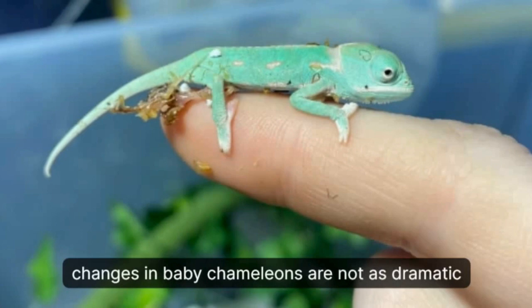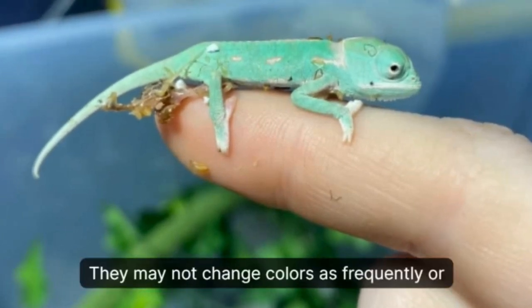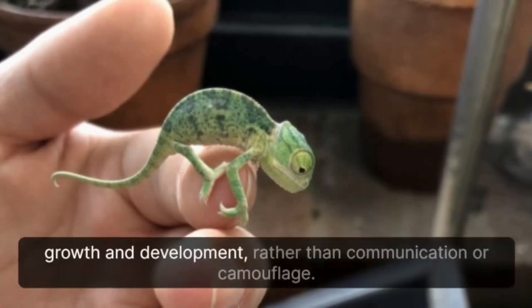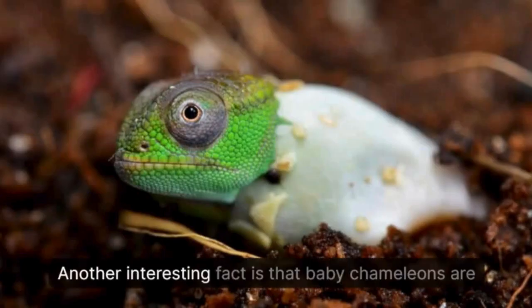It's also important to note that the color changes in baby chameleons are not as dramatic as in adults. They may not change colors as frequently or as quickly. This is because their primary focus is on growth and development rather than communication or camouflage.